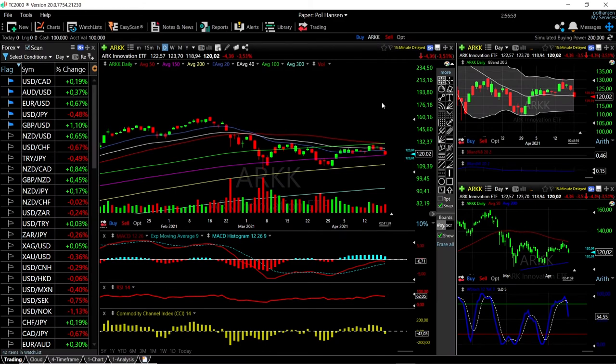Welcome back. We are here looking at the ETFs and this is going to be my daily forecast for Tuesday, April 20th, 2021.